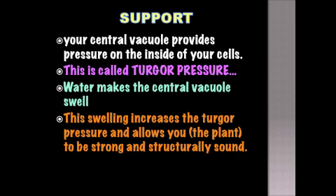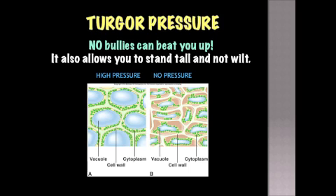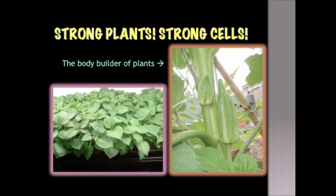Support. Your central vacuole provides pressure on the inside of your cells. This is called turgor pressure. Water makes the central vacuole swell. The swelling increases the turgor pressure and allows you, the plant, to be strong and structurally sound. No bullies can beat you up. It also allows you to stand tall and not wilt. Strong plants, strong cells. This is the body builder of plants.